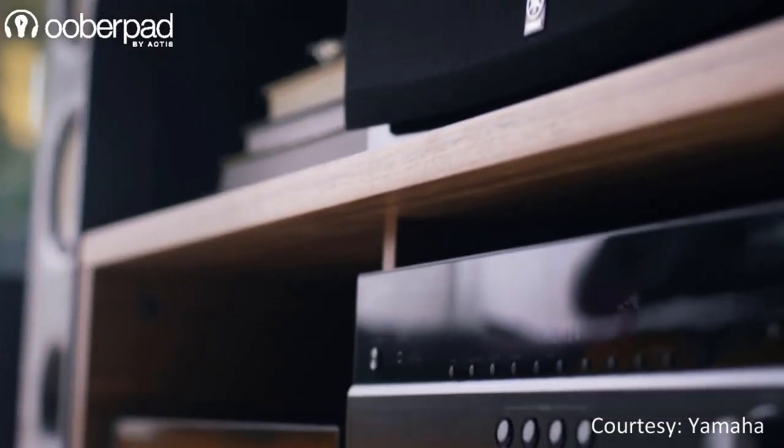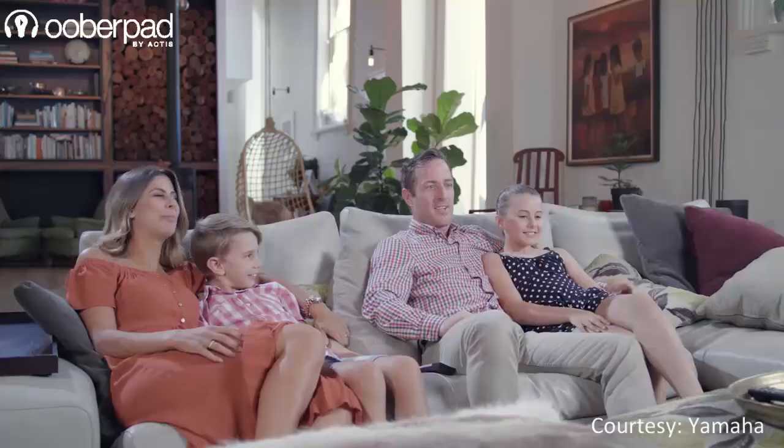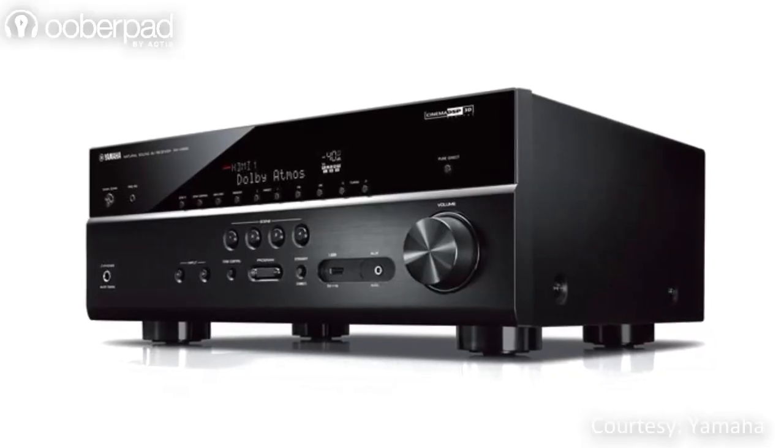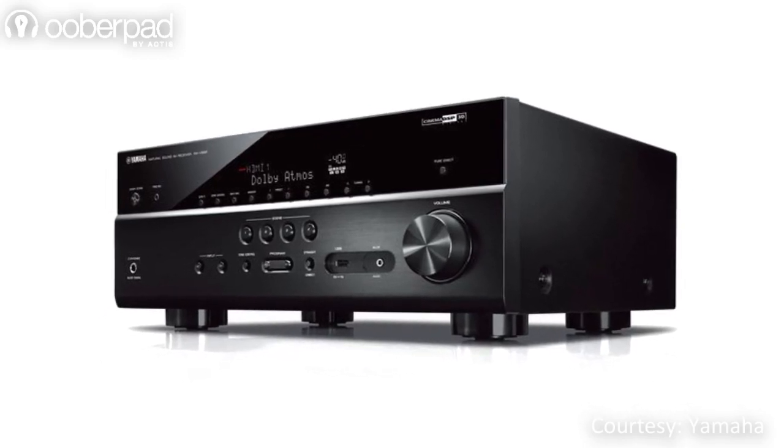The AVR is a perfect combination of high performance and value that delivers superior surround sound in your home theater system. Featuring discrete high current amplifiers, the RX-V685 delivers up to 150W of output per channel.